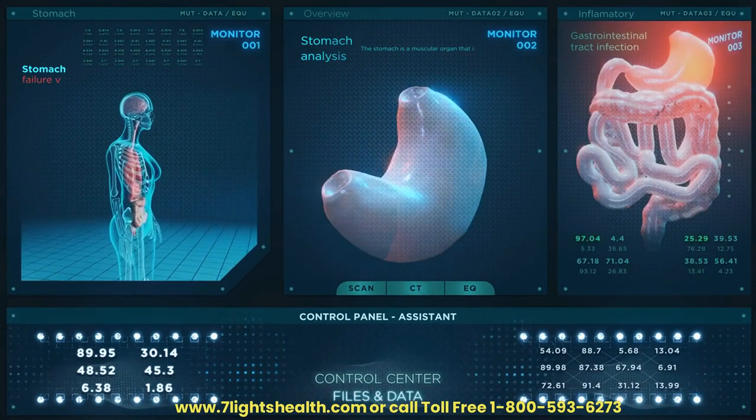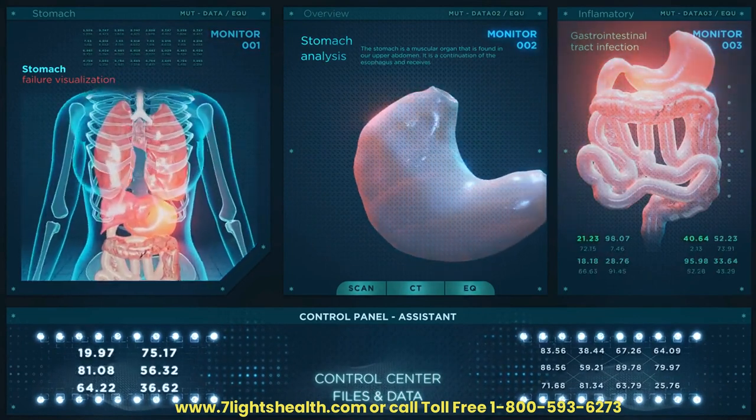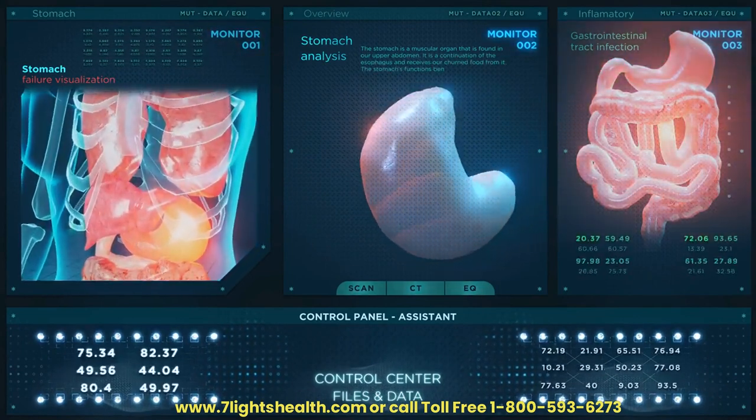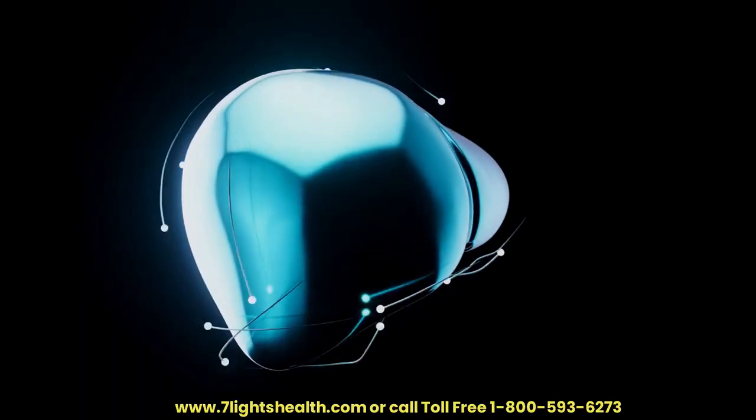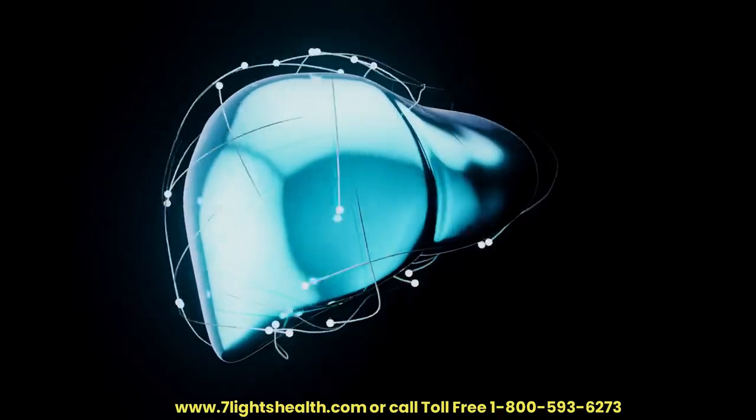Enhanced Liver Regeneration. Certain compounds in dandelion, such as taraxasterol, have been studied for their potential to stimulate liver regeneration. This property is essential for the liver to recover from injuries and maintain optimal function.